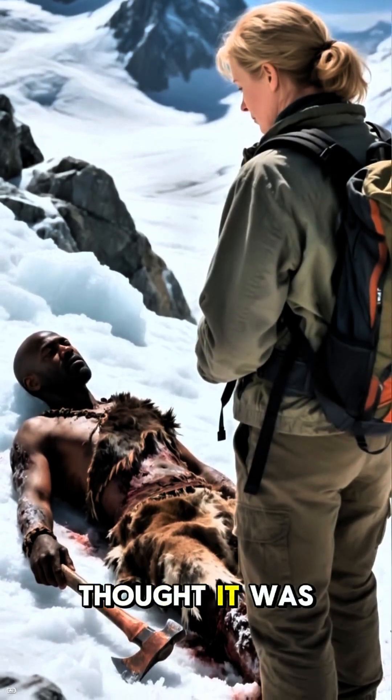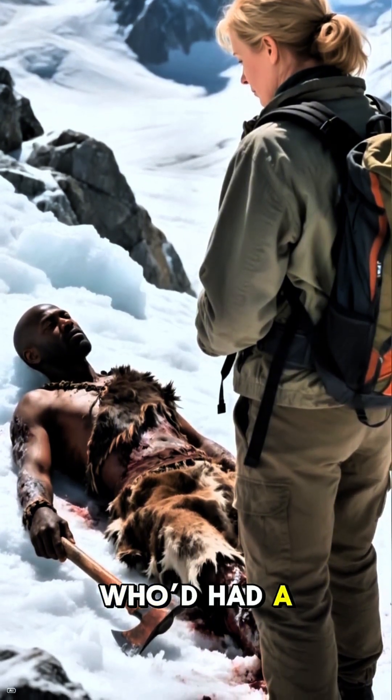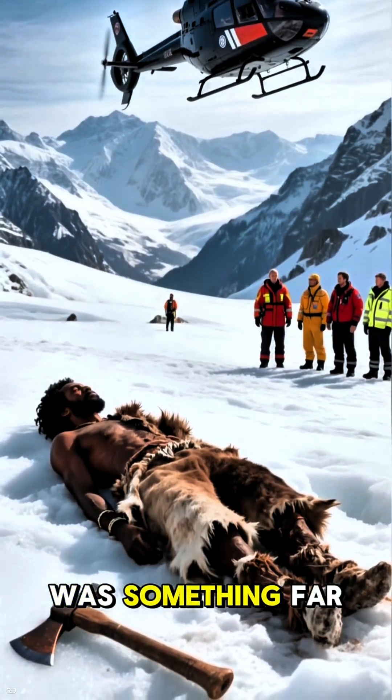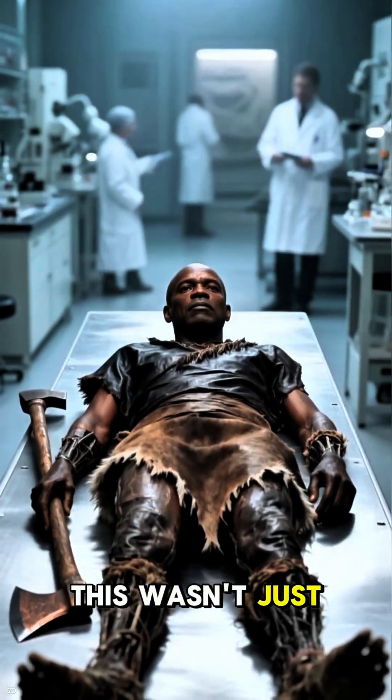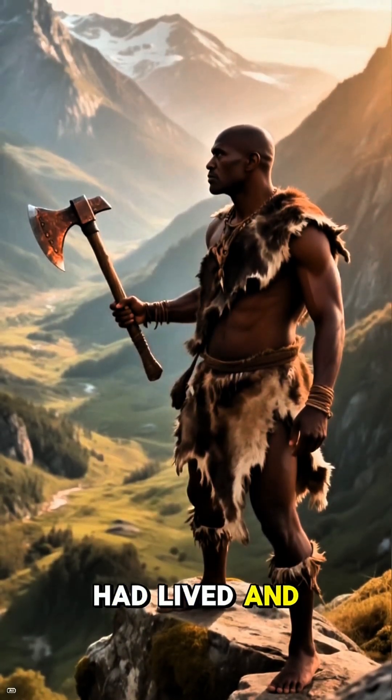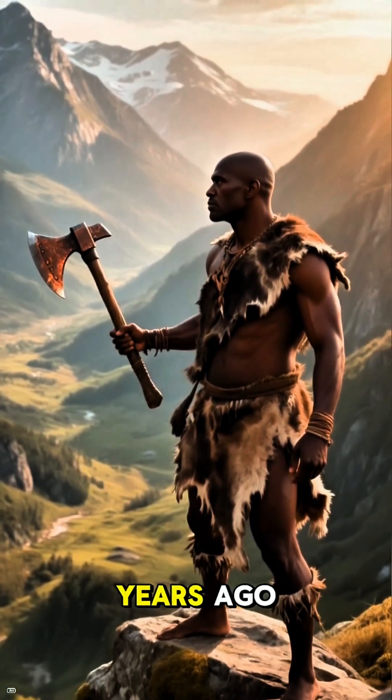At first, they thought it was a modern mountaineer who'd had a tragic accident. But when the body was recovered, experts realized this was something far, far older. This wasn't just any body — it was a perfectly preserved mummy, a man who had lived and died over 5,300 years ago.